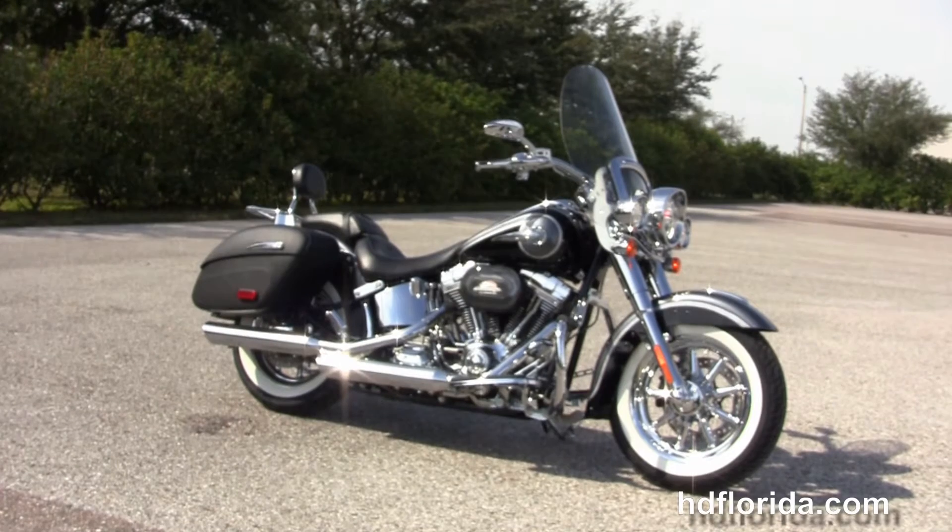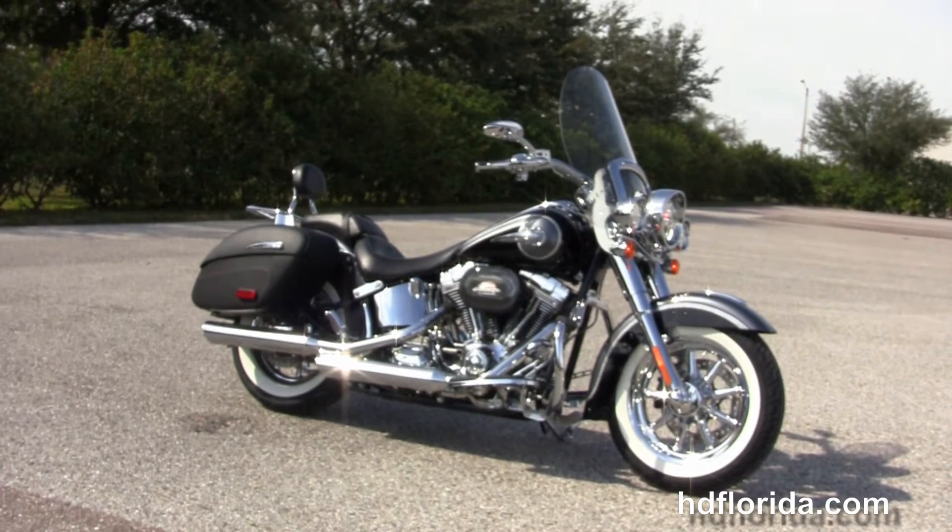We're rated number one in customer service, with 1,200 new and previously enjoyed motorcycles for you to choose from.